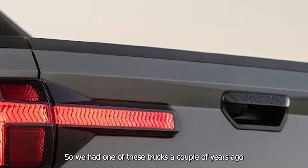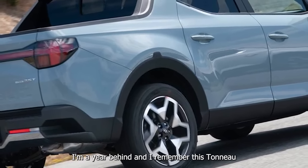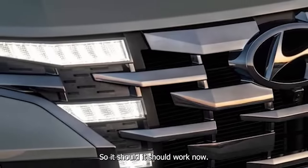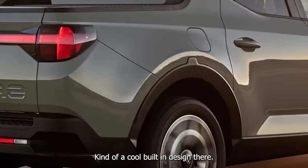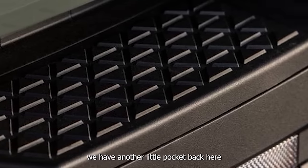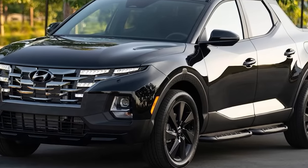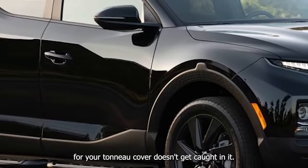We had one of these trucks a couple of years ago in 2021, and I remember the tonneau cover being particularly irritating to operate. However, it is above freezing so it should work now — and it does function as it should. There's a cool built-in rollback tonneau cover design, and similar to the Honda Ridgeline, there's a little pocket in the bed behind the tailgate for additional storage. You've just got to make sure the strap for the tonneau cover doesn't get caught in it.